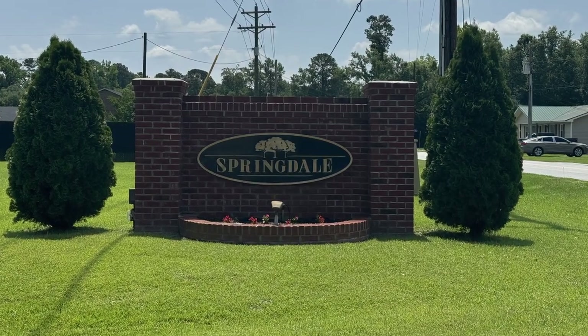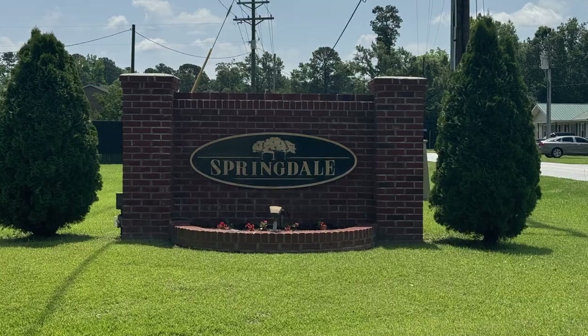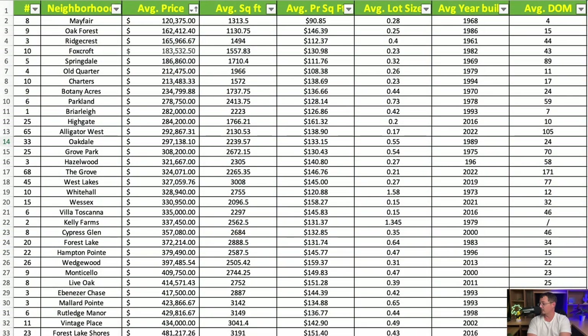Next is Springdale, with five homes sampled. Average price is $186,860. These are the largest homes on our list so far at an average of 1,710 square feet, at $111.76 per square foot, with an average lot size of just over three-tenths of an acre. The average year built is 1969.